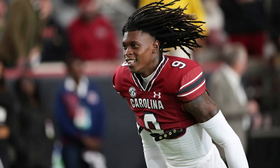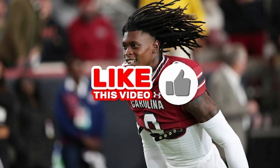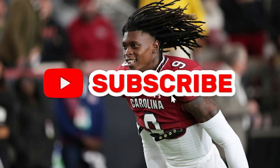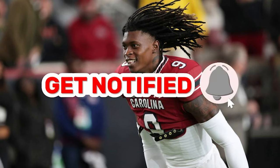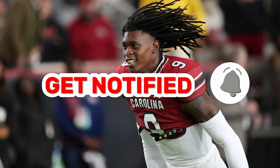Before we get started, I need you to do me a huge favor: like the video. If you like what you saw, consider subscribing and hit that bell so you can be notified when these videos drop, because they'll be coming at you hot and heavy all the way up to draft time. Thank you.